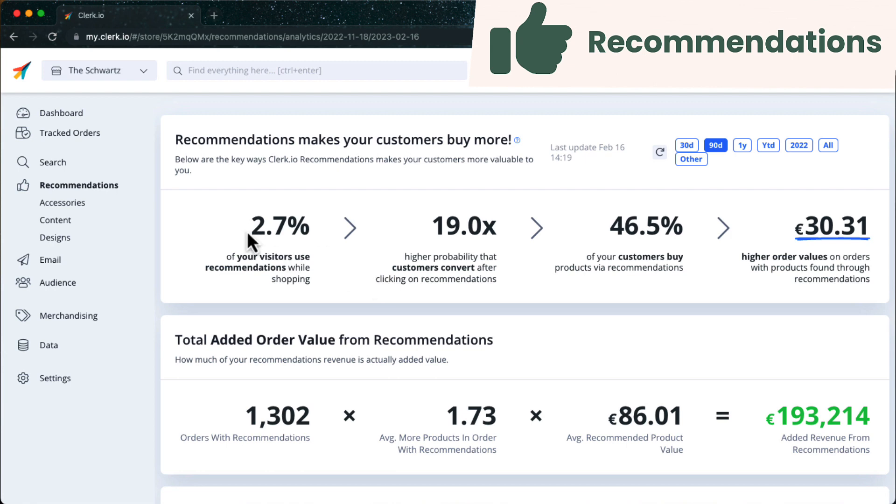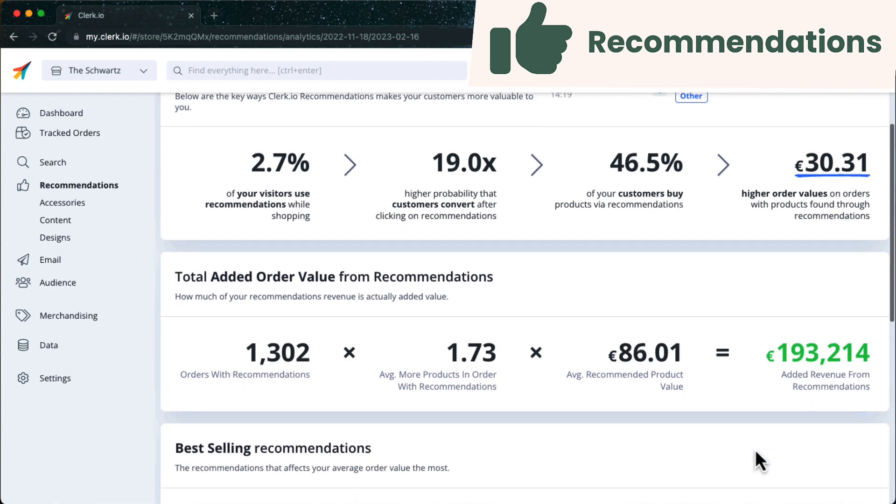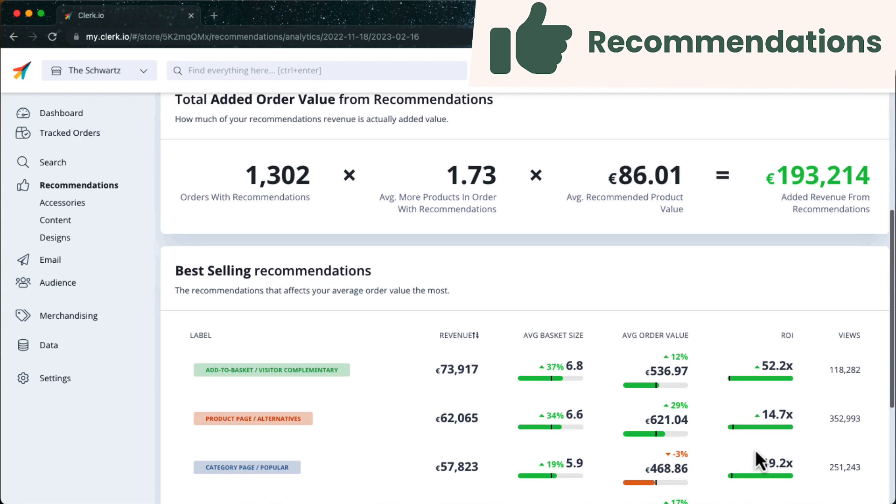Recommendations insights shows you the overall performance of every type of recommendations you use, measured by the amount of orders impacted, extra products added on average, and the average price of those products.